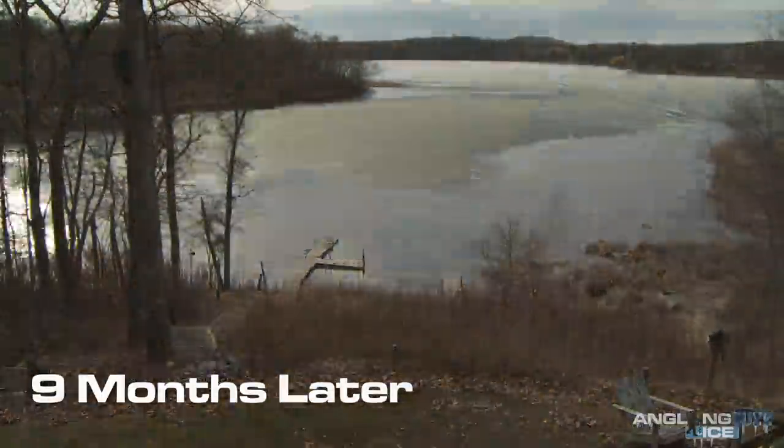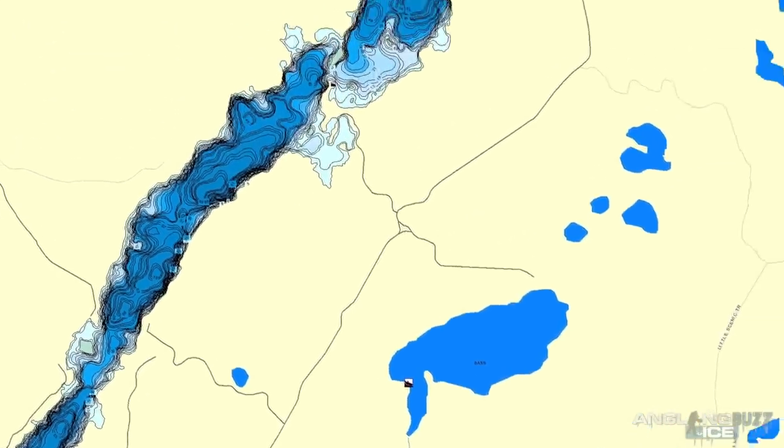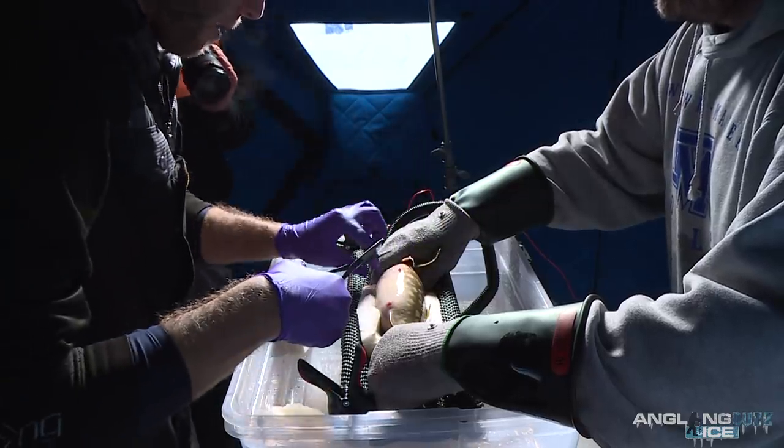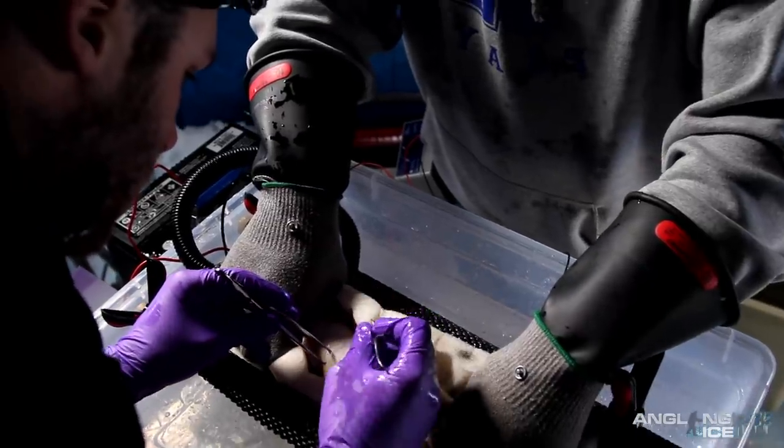We ended up tagging 66 fish. We spread the tags out throughout the whole lake to eliminate collision within our acoustic array, and also to see if there was movement between basins. The lake is a long, four-mile skinny lake, and I separated it into thirds using geographical barriers — an island with a shallow spot and a narrow pinch point on the south. The goal was 22 tags in each basin. We got 21 in the north, 25 in the middle, and 20 in the south, and I wanted to spread those out by sex to see if there are differences in movements between males and females from those basins.